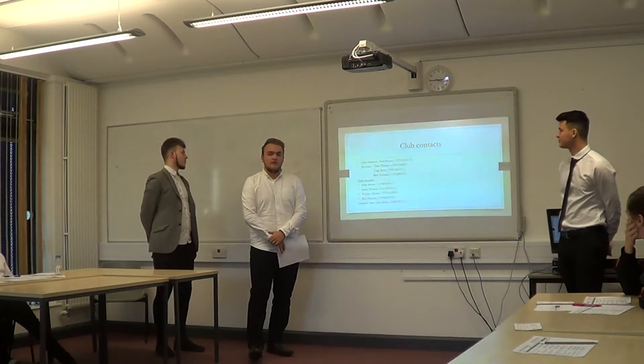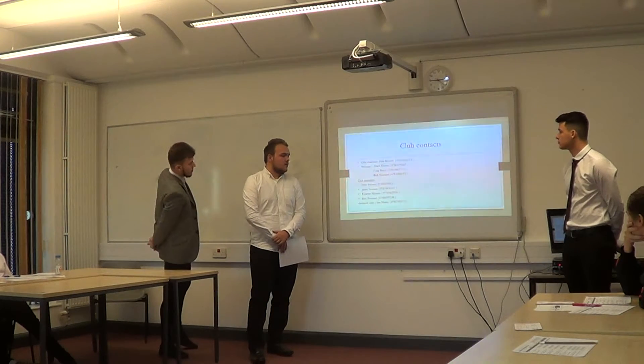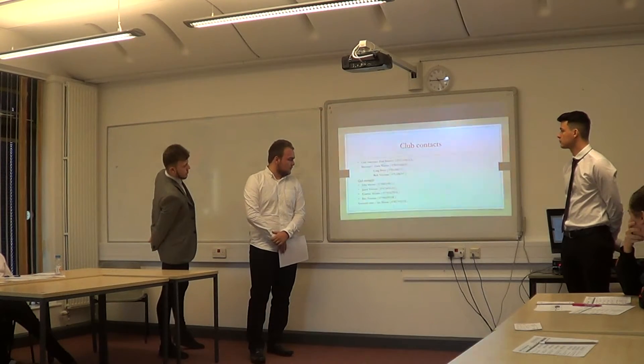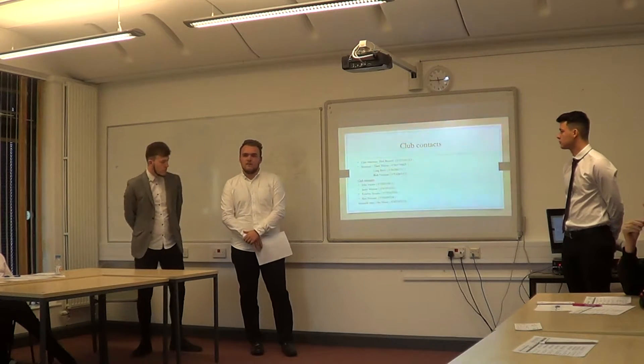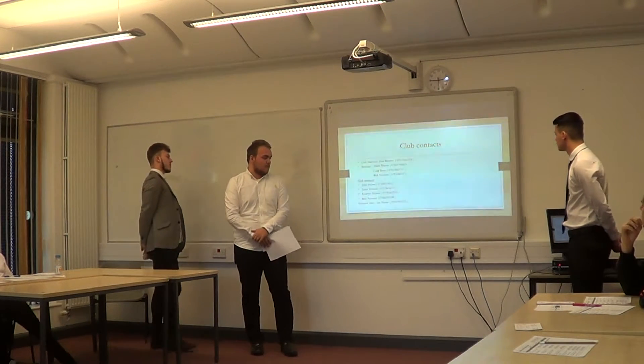Here are our club contacts. We've got a club chairman, a secretary contact, a few managers, and a few of our companies that are grants and stories as well.